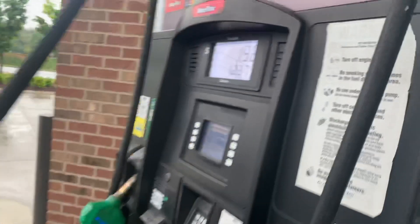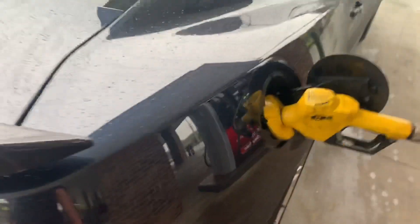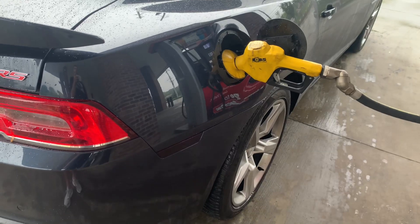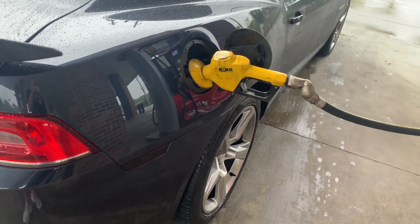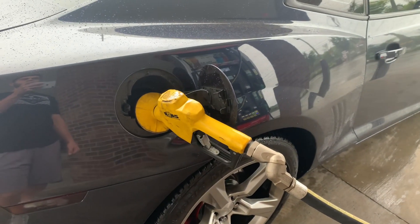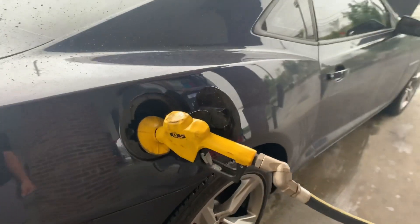We got E85 getting pumped into the car currently. It's very cheap compared to other gas — it's only $1.59 compared to premium, which is about $2.40. Some good savings right there. I actually did the math on the MPG I'm getting with E85 versus 93, and I'm paying about $0.01 per mile extra for running E85, which means it almost equates — it almost equals it out. So it's not like you're wasting money using E85. If anything, it's just better because it burns cleaner, cooler, and you get more power out of it. It's all pluses from here.